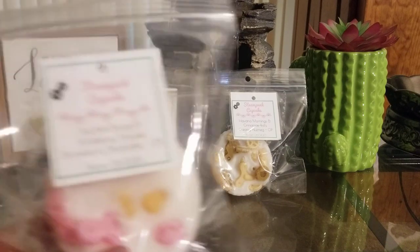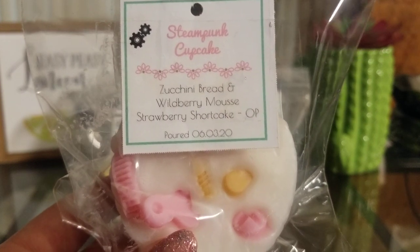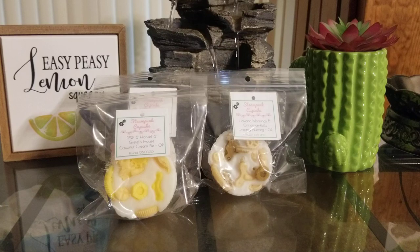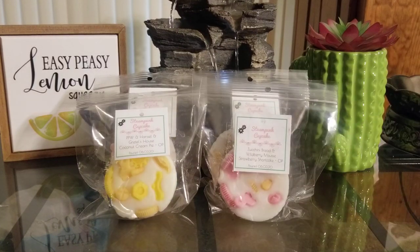Next one is Zucchini Bread, Wild Berry Mousse, and Strawberry Shortcake. I love this one, but I think I should have done the zucchini bread as the overpour instead of the strawberry shortcake, because the strawberry shortcake and wild berry mousse are definitely overpowering the zucchini bread. It's still really good though — the wild berry mousse and strawberry shortcake together is a really really good combination.